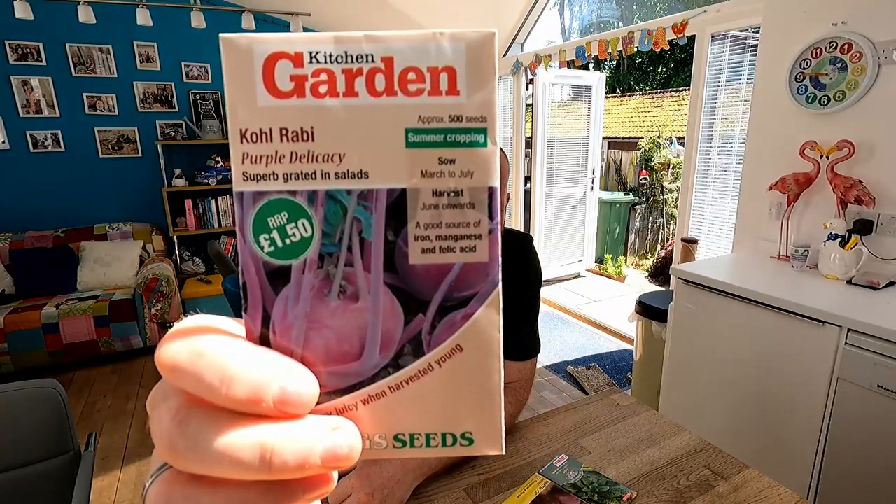Another favourite here — some kohlrabi. Normally I grow the green one, but for a change we're going to do the purple one. I've already got some green ones out there growing away quite happily. When they're ready to harvest, I'm hoping these purple ones are just going to be ready to pop in and replace them, and again get a bit of a second harvest.